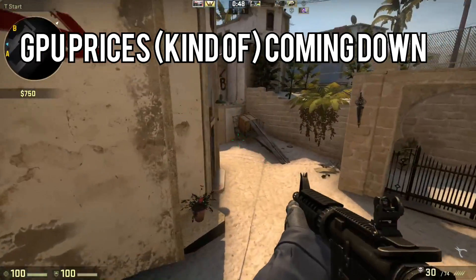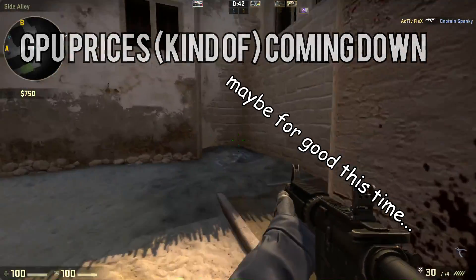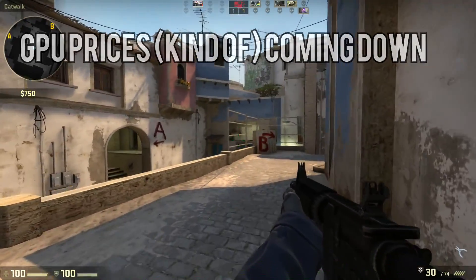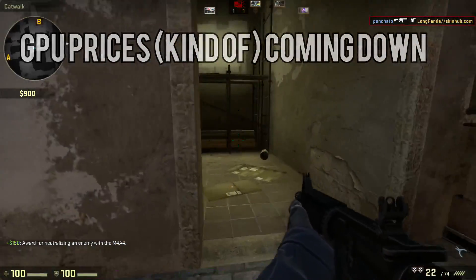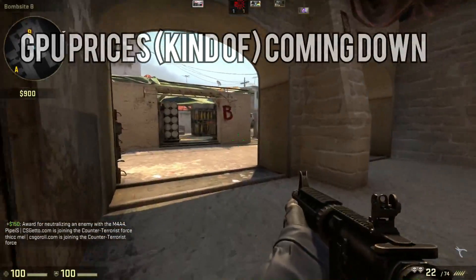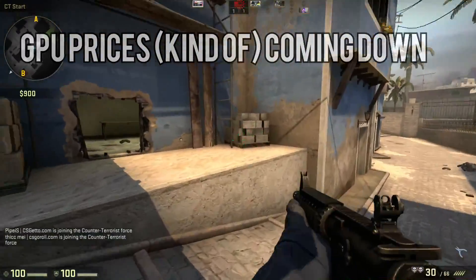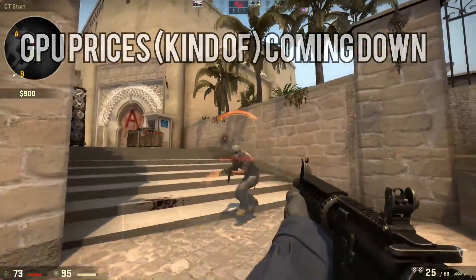Beyond that, the whole crypto mining nonsense finally seems to be cooling off — probably. It's slowing down, maybe for good, hopefully. Unfortunately, prices aren't coming down across the board. GT 1030s should cost $80 but they're over $100. 1050s should be $110 but they're about $150. And 1050 Ti's are running $60 over MSRP. But GTX 1060s and RX 580s have dropped significantly. A 1060 3GB can be had for around $260, and 6GB 1060s are running just a little over $300. They're still over MSRP, but if this trend continues we may be back to launch prices by sometime this summer. Fingers crossed.